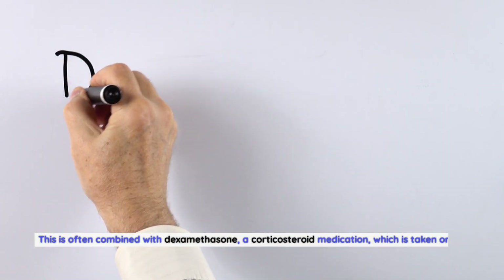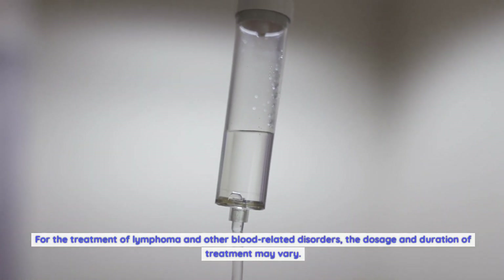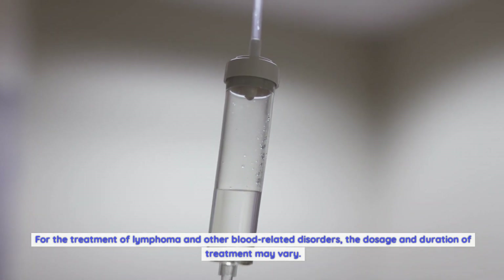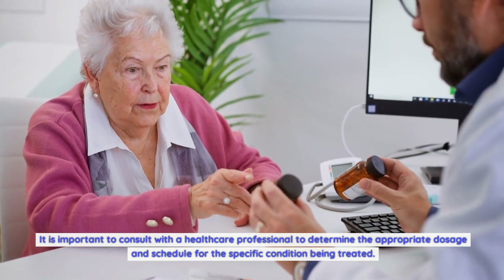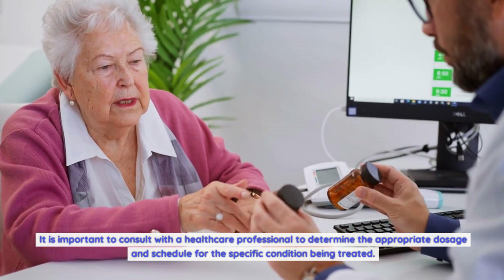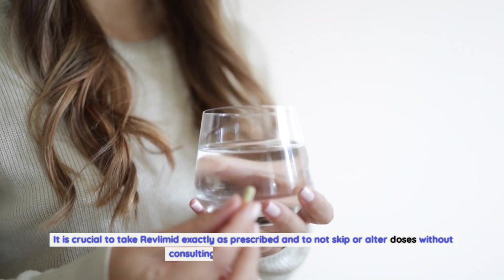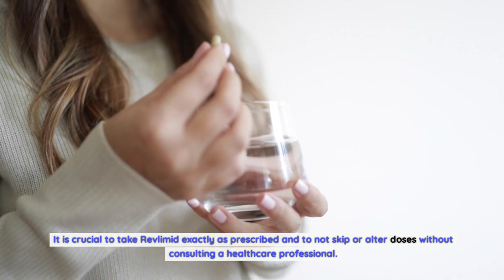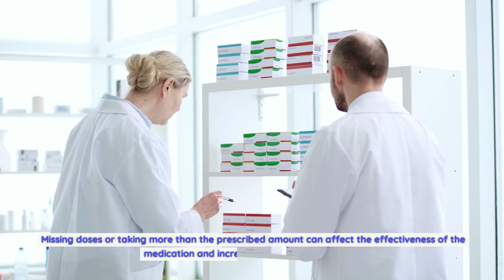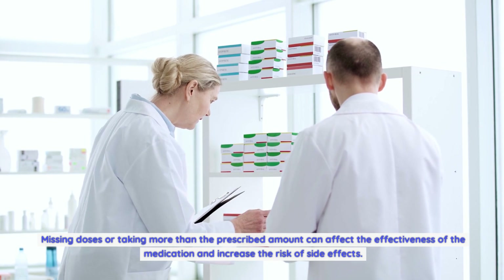This is often combined with dexamethasone, a corticosteroid medication, taken on the same schedule. For the treatment of lymphoma and other blood-related disorders, the dosage and duration of treatment may vary. It is important to consult with a healthcare professional to determine the appropriate dosage and schedule. It is crucial to take Revlimid exactly as prescribed and not to skip or alter doses, as missing doses or taking more than the prescribed amount can affect effectiveness and increase the risk of side effects.